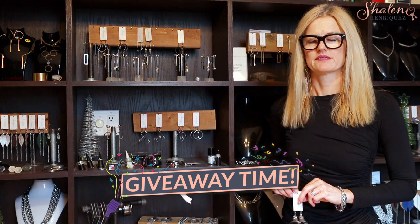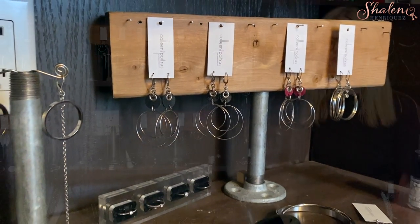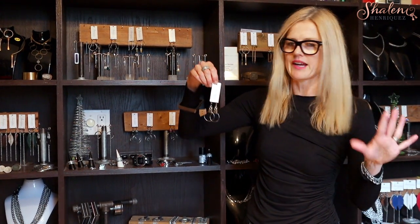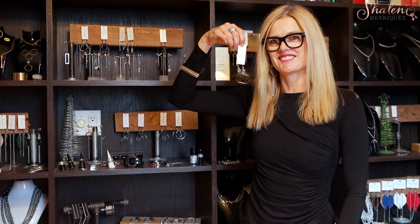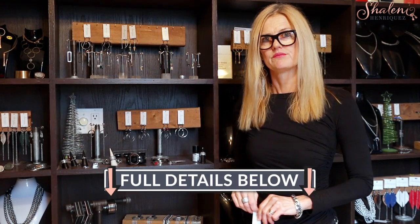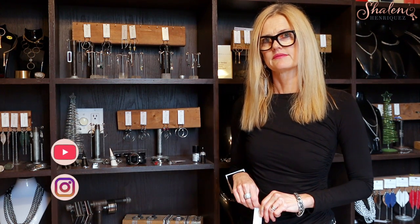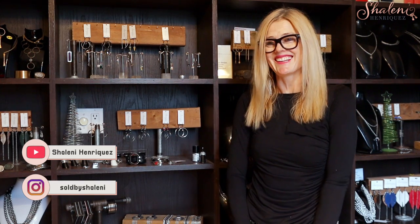We've got an amazing giveaway — Colleen is gifting these gorgeous leather essential earrings. These are in a gray, which is a really neutral tone and can be worn with many different outfits — gray, black, very easy to wear. So lucky whoever gets that! For details on how to win, look for the details below, and we'll announce the winner at the end of our 12 days of giveaways with local Milton businesses.